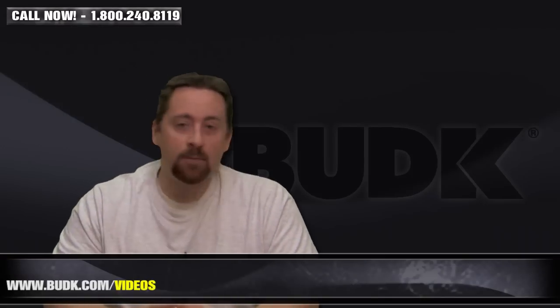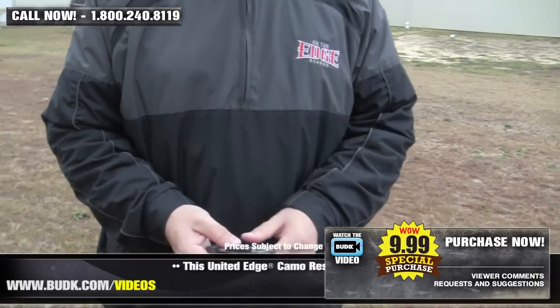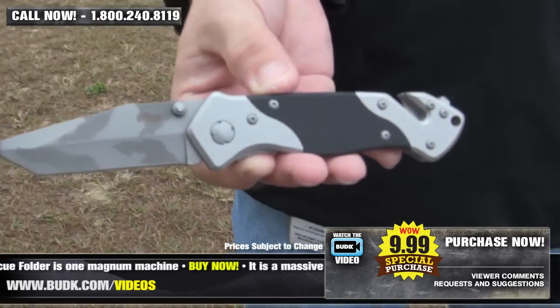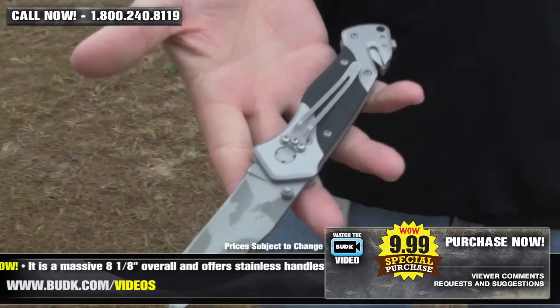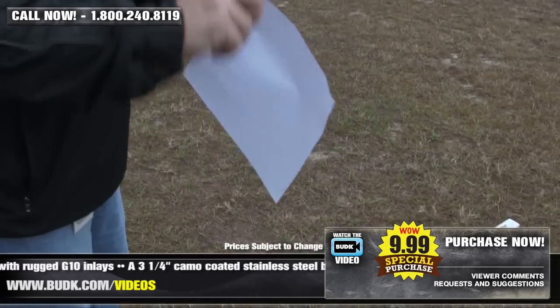Next up is the United Edge Camo Rescue Folding Knife, retailing for $17, but going to sell at BudK for under $10. This United Edge Camo Rescue Folder is one magna machine. It is a massive 8.125 inches overall and offers stainless handles with rugged G10 inlets. A 3.25-inch camo-coated stainless steel blade is honed to a razor's edge and offers a piercing tanto point. It also offers a belt cutter and a glass-break spike for emergency situations.